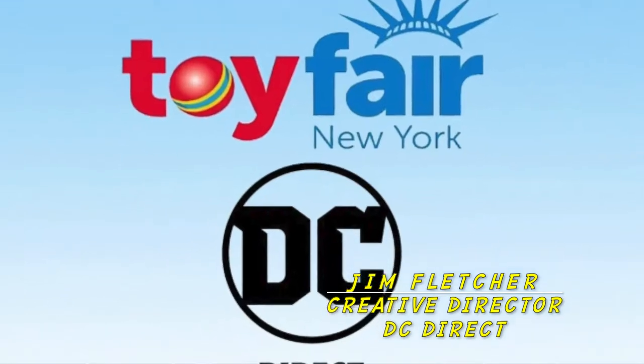Welcome to Toy Fair 2020. We're here in the DC Direct booth with our new name, and with one of our top sculptors, Paul Harding, who's worked on one of the coolest action figure lines we've done this whole year. Why don't you tell them all about it, Paul?